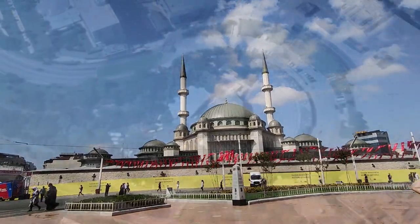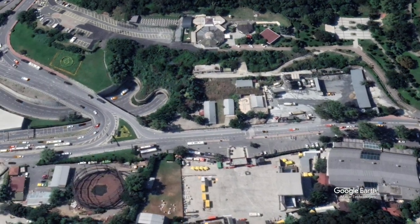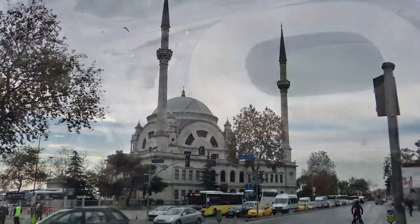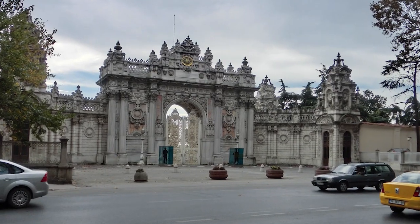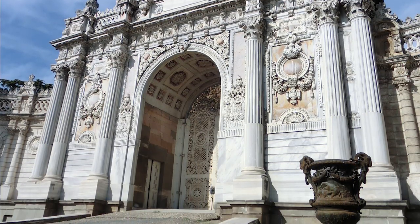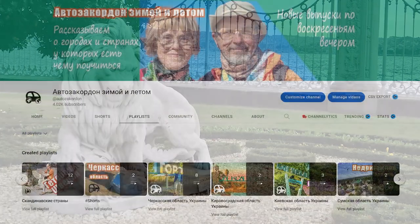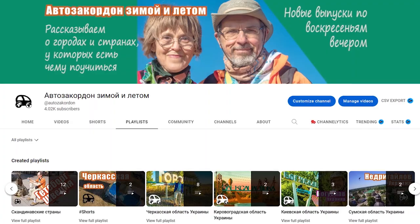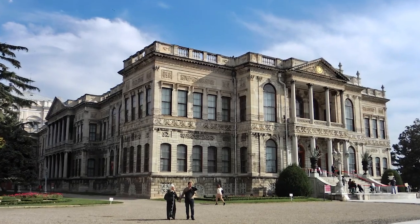We are in Istanbul again. In the previous video, we talked a little about what can be seen between the Hilton Bosporus Hotel and the Bosporus itself. We have also seen a mosque, a clock tower, and a palace, all named Dolmabahçe. Here are some pictures of these historical buildings taken in 2013. If you are more comfortable listening in Russian, please see our larger channel where we show various interesting places including many cities of Ukraine where we live. The link is in the upper right corner of the screen and in the description.